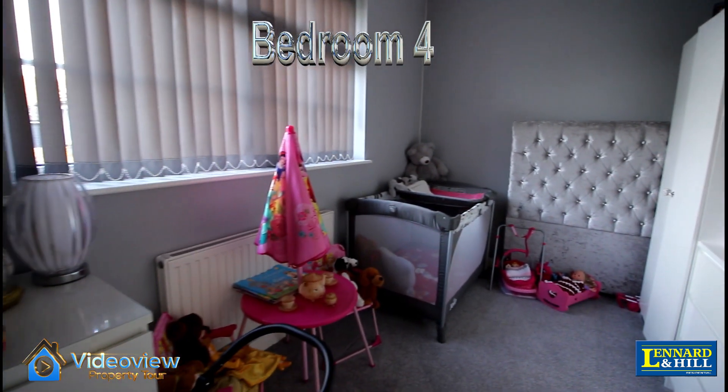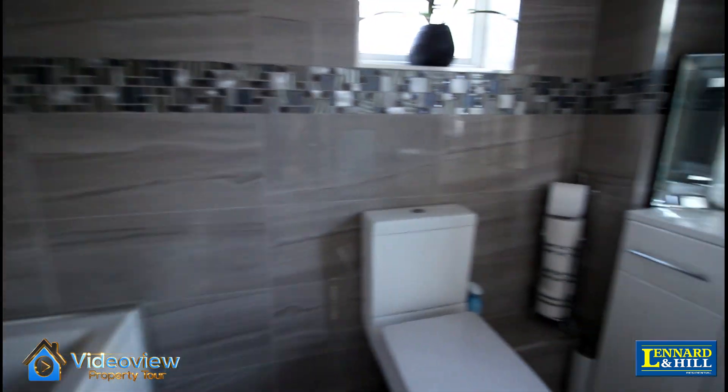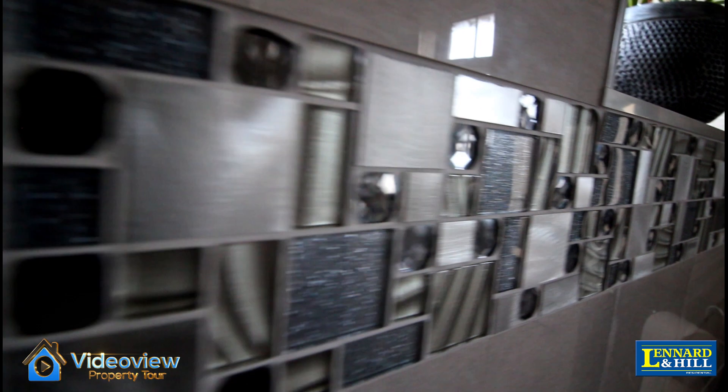Bedroom 4 is a good sized single with a window looking to the front. There's also a stylish bathroom with a modern white suite and beautiful floor and wall tiling.